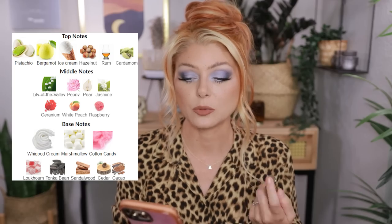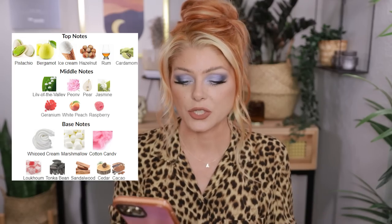The brand actually sent me the full size and I am so in love with this perfume. The notes are pistachio, bergamot, ice cream, hazelnut, rum, cardamom — there are a lot of notes, plus some fruity and floral ones. But honestly, I cannot tell any of the individual florals or fruits — I think they just create the whole ambience. What I'm smelling is marshmallows, whipped cream, cotton candy, a little cocoa in the background, and then pistachio ice cream.